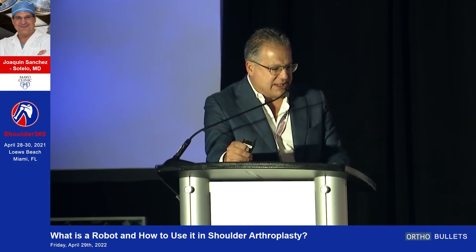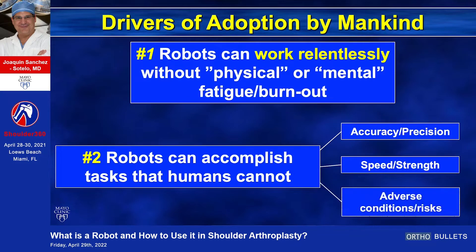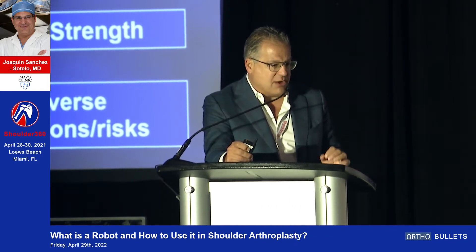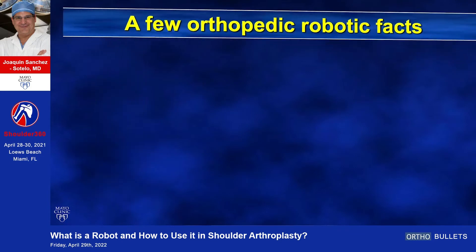That comes in three categories: either they are more accurate, precise, or both; or they can go faster or stronger than a human; or they can work in an adverse environment, for example a toxic field. In orthopedics, the reason is going to be, I think, that they are more accurate and precise than the human eye and the human hand. There are three facts that are important to recognize.